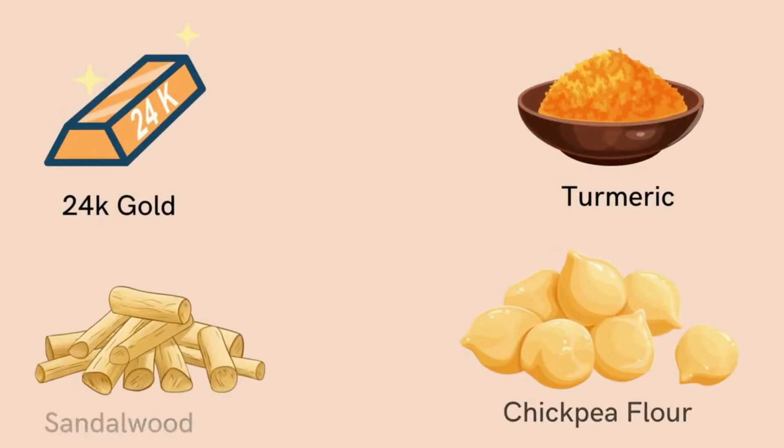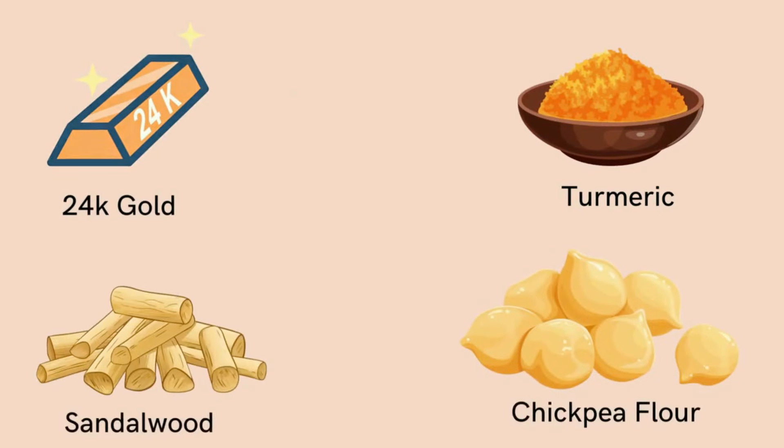Now talking about the ingredients, this one has chandan, it has turmeric, it has chickpea flour, and 24 karat gold. This also consists of rosewood. We all know that when these amazing natural ingredients are combined together, we get amazing and radiant skin. All of these things are amalgamated in a bottle and you get this back.